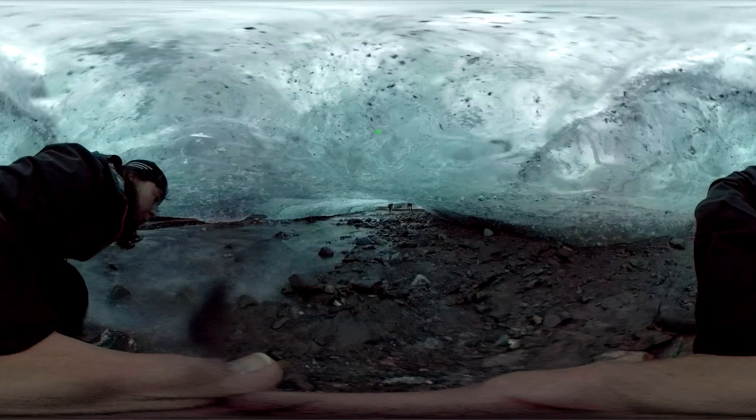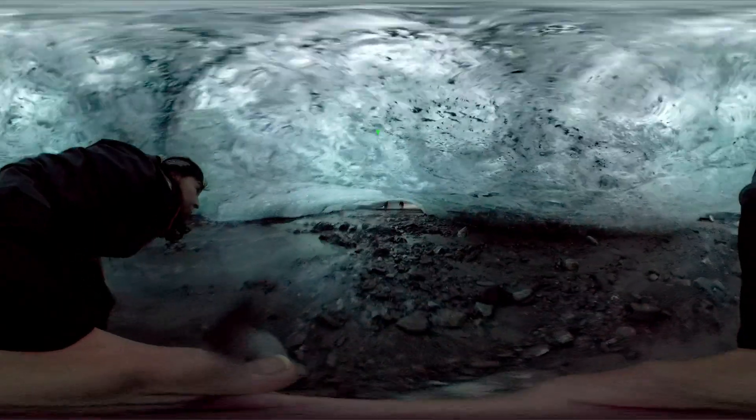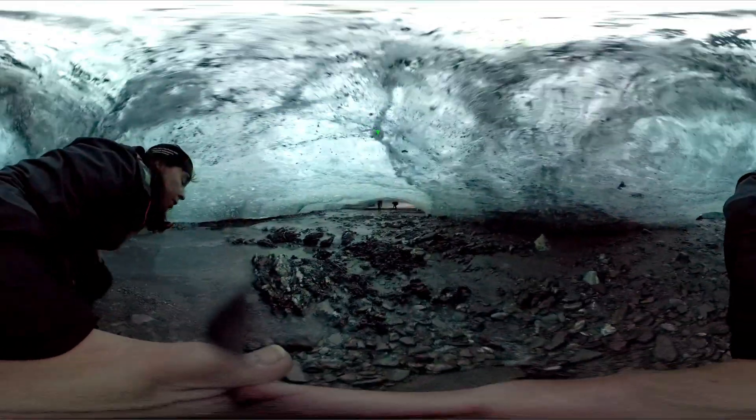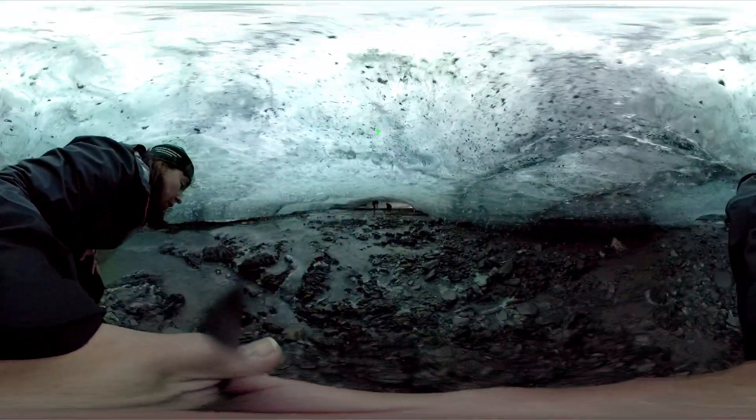Glacier caves tend to form a lot faster. The cave we're in was hollowed out by streams of supraglacial water, which is meltwater and rainwater initially flowing over the glacier surface. Gradually, the water cuts deeper and deeper into the ice, carving labyrinths inside it. Now, the bottom of the cave is a channel for subglacial water, which flows beneath the glacier.